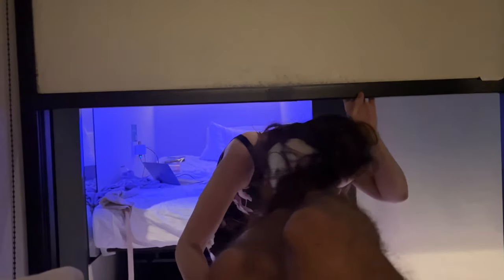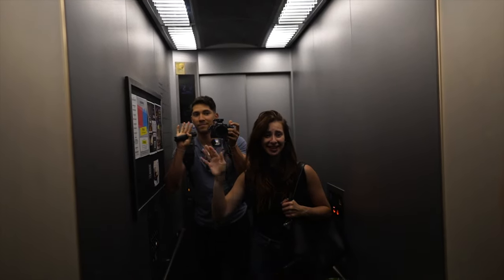Look how spacious this is — definitely not as cramped as those traditional capsule hotels. We're with each other 24/7, so when I tried to hang out with Daniel he wouldn't let me. But guys, after all the capsule hotels we've been to, this one was by far the best one. I hope you guys loved the video — catch you on the next adventure!